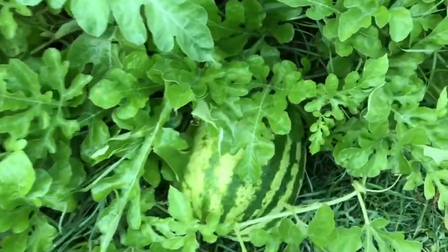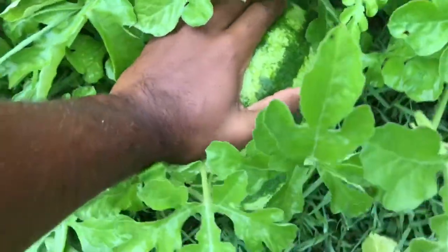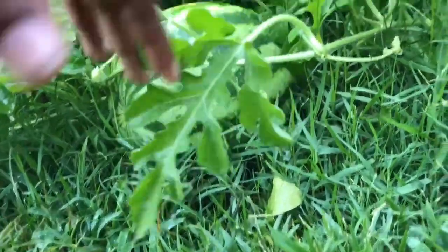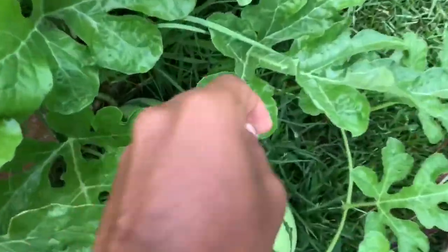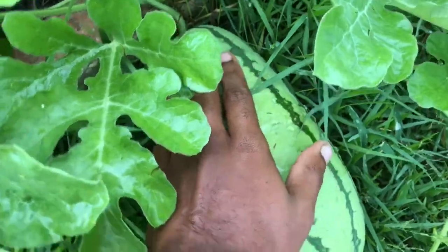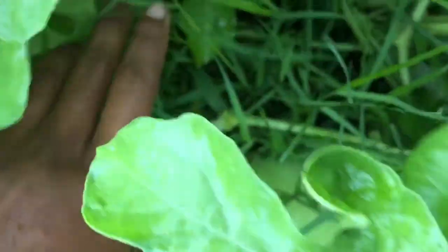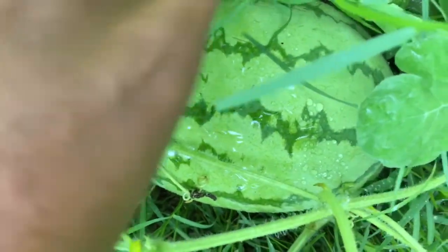We have some big melons in here guys, absolutely beautiful. Look at that size — it's a Crimson Sweet, absolutely huge. Got many Jubilees, much larger Jubilee — beautiful guys, look at this.